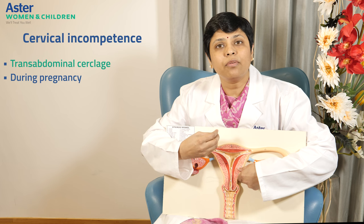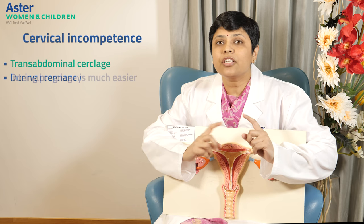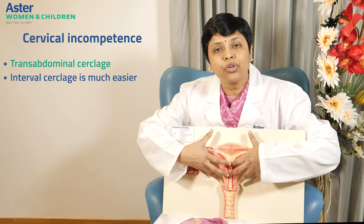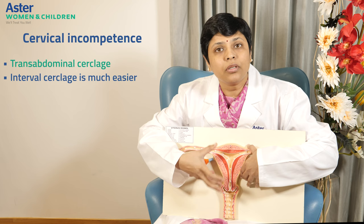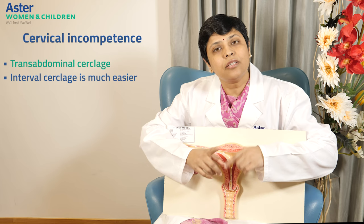Some patients may have conceived, or after 12 weeks we may find some kind of problems with the babies. So we wait till 12 weeks, then get a scan done, NIPT, and whatever further testing is required; we finish that and then go for cerclage during pregnancy. Interval cerclage is much easier compared to cerclage during pregnancy, because during pregnancy we have to deal with the pregnant uterus — we may have to touch and mobilize the uterus, which can cause some problems during surgery. When you do it as interval cerclage before getting pregnant, it is much safer, much easier, and a much shorter procedure.